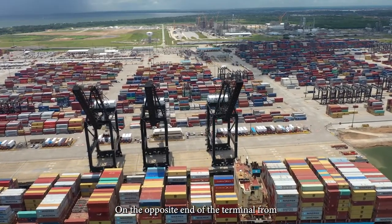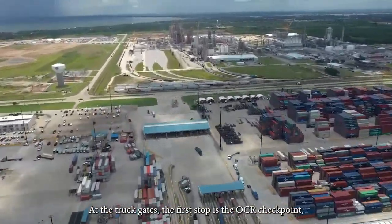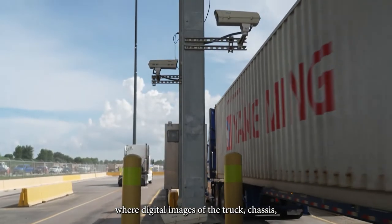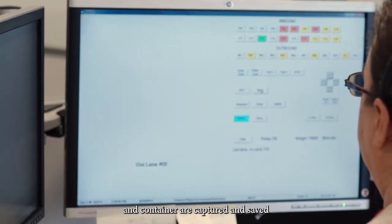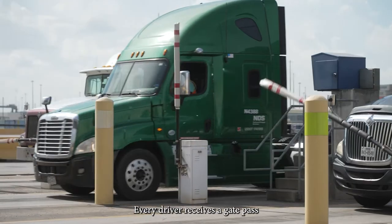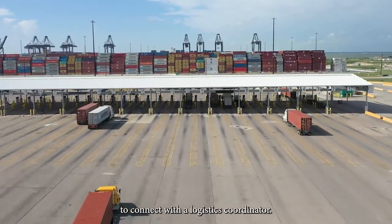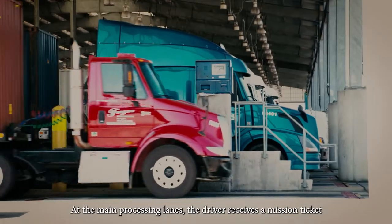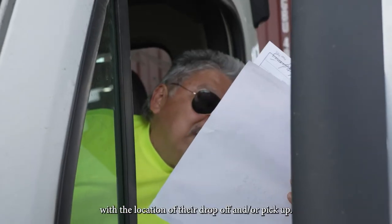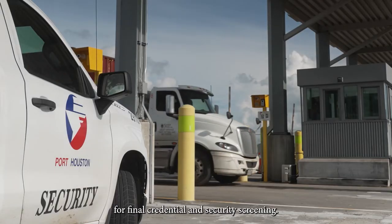On the opposite end of the terminal from the wharves is our truck gate complex. At the truck gates, the first stop is the OCR checkpoint where digital images of the truck, chassis and container are captured and saved against the pending transaction. Every driver receives a gate pass before proceeding to the main processing lanes to connect with a logistics coordinator. At the main processing lanes, the driver receives a mission ticket with the location of their drop-off and/or pickup. The driver then proceeds forward for final credential and security screening.